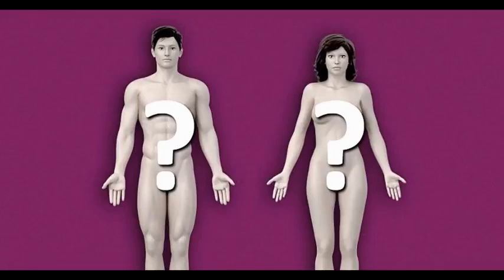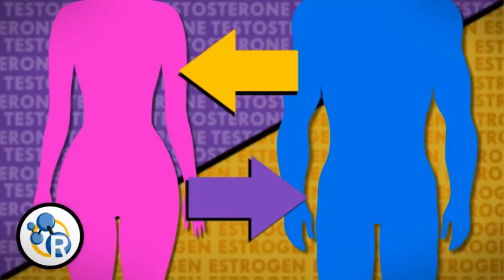It's time to make this video because most people don't know the difference between bodies any longer. There's no excuse for this.